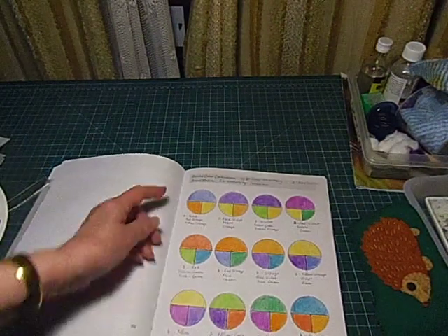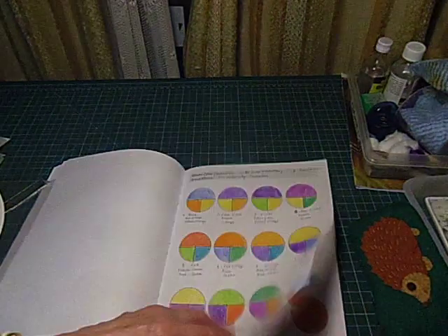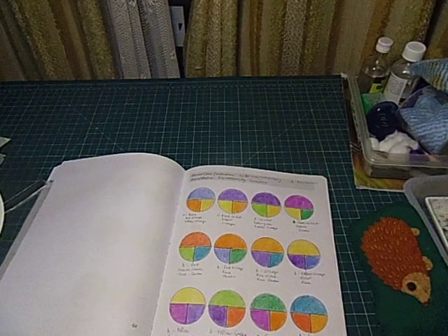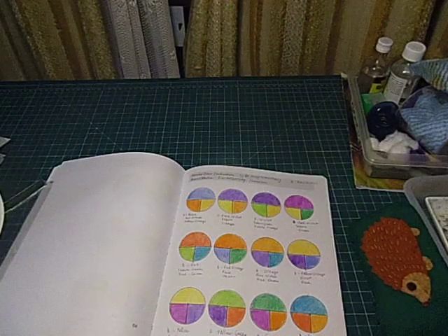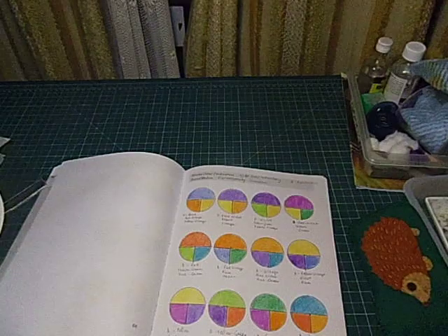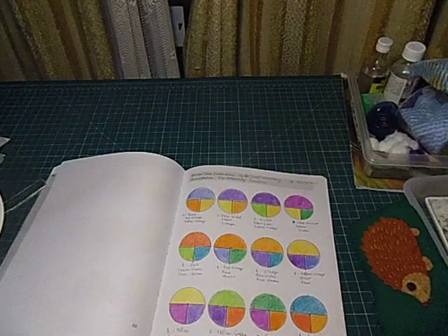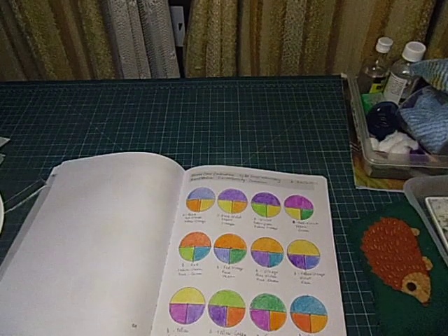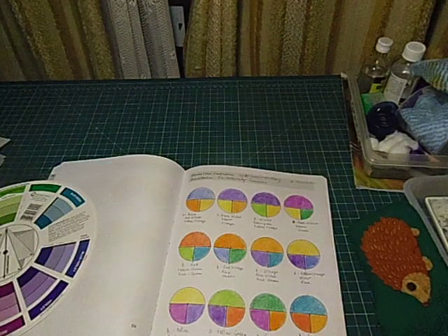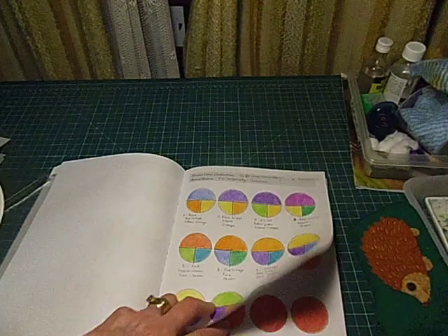Split complementary is where you've got a dominant colour and two complementary colours. The reason I do these is because sometimes, especially if you're doing mandalas with a limited palette, sometimes my mind just goes blank and I think what colour will I use? So if I do this, I can't go wrong with choosing colours that are going to match. Well, you can go wrong, but anyway - that's a start.